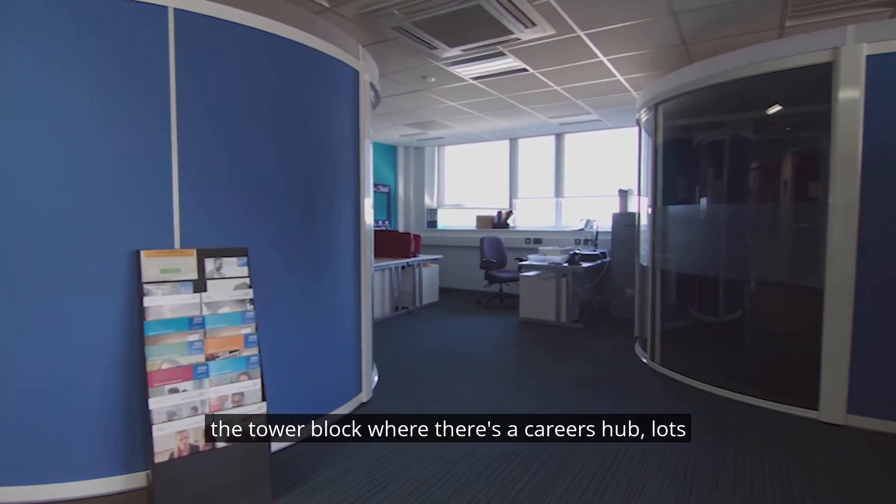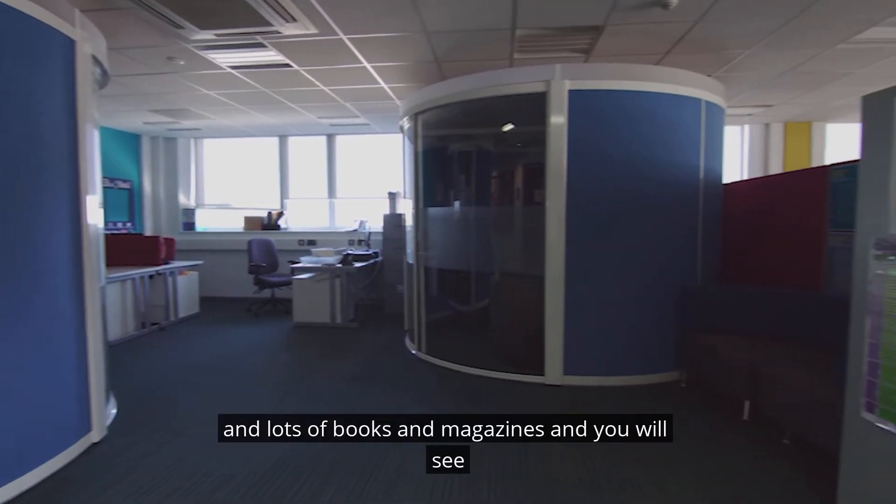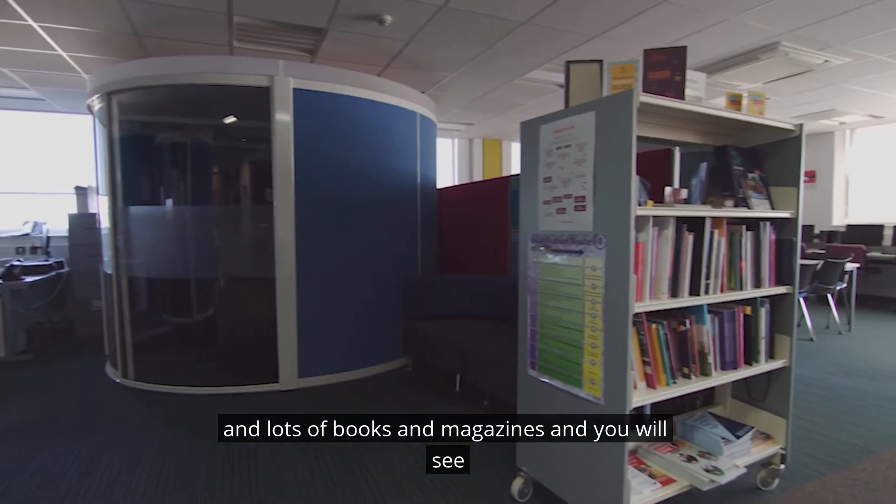Hello and welcome to this video about the art, design and fashion provision at the Kings Lynn campus of the College of West Anglia.